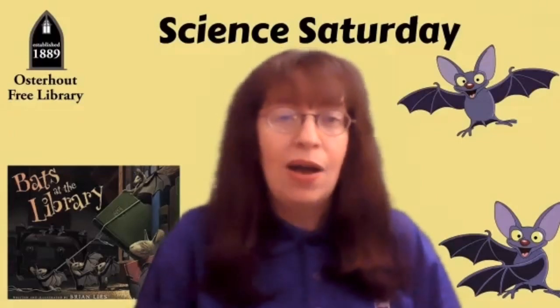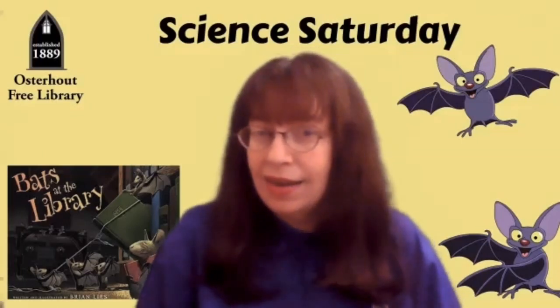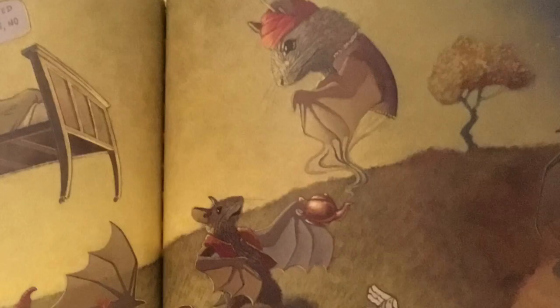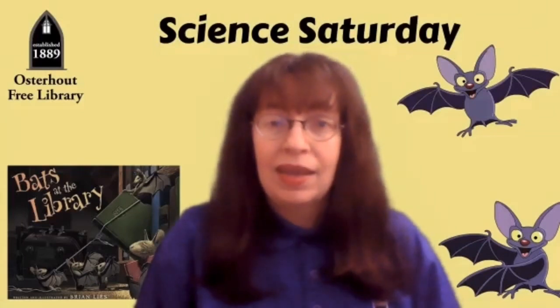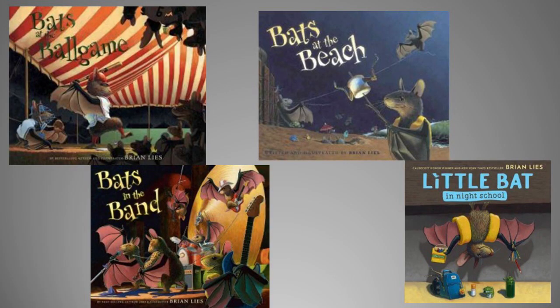Those bats sure had fun reading some of their favorite books and imagined themselves in all sorts of adventures from the books they were reading. Did you recognize any? There's Little Red Riding Hood, Aladdin, Alice in Wonderland, Make Way for Ducklings, and so many more. That story was a lot of fun. Be sure to check out more of the bats' adventures in the rest of the bats' books by Brian Lees — they're available at the library.